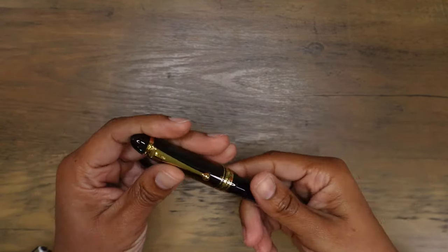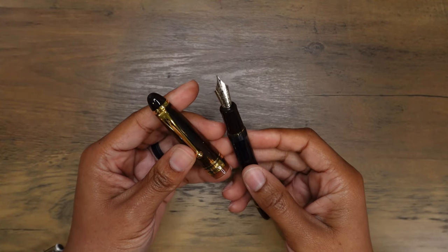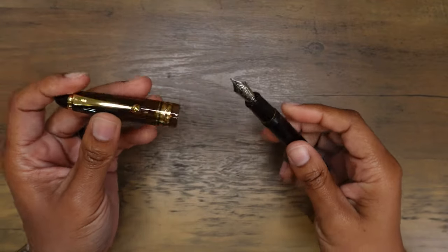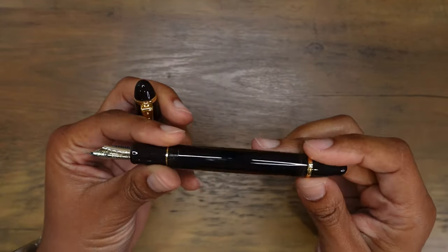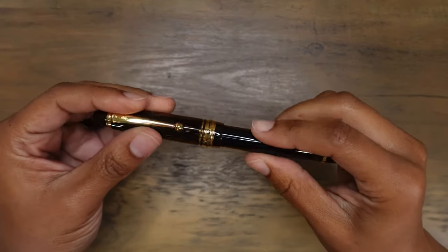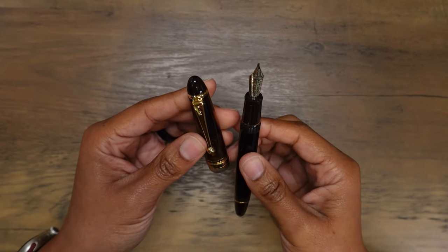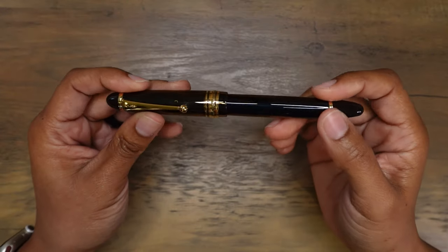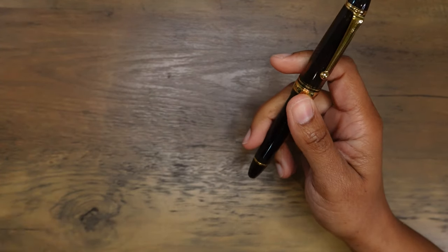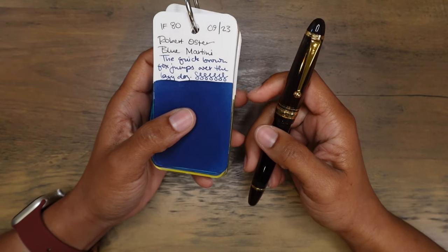Another new fountain pen in my collection is the Pilot Custom 823. I'm so excited to have this one. I purchased this one from a new friend, Kay — thank you so much for this fountain pen. This is the amber model, but it's pretty difficult to see the amber because of the ink I'm using in it. This has a broad nib, and sometime down the line I'm probably going to have a custom grind, maybe that big point grind by Matthew Chin. It's inked up with a beautiful blue ink, Robert Oster Blue Martini.